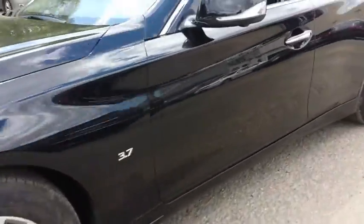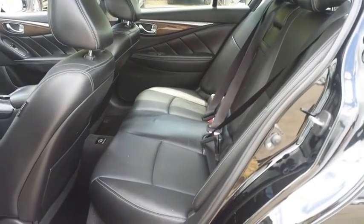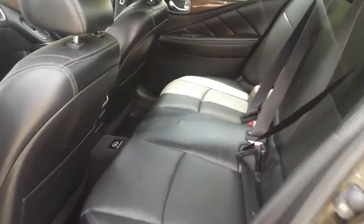Leather-wrapped steering wheel, power steering, adjustable steering wheel, cruise control, keyless start, aluminum wheels, floor mat, auto-dimming rear view mirror, four-wheel disc brakes, climate control.